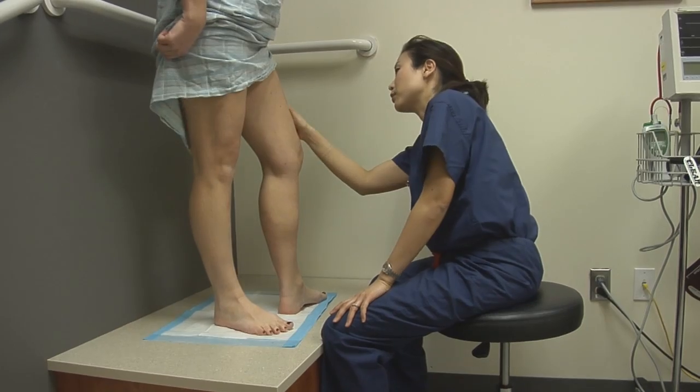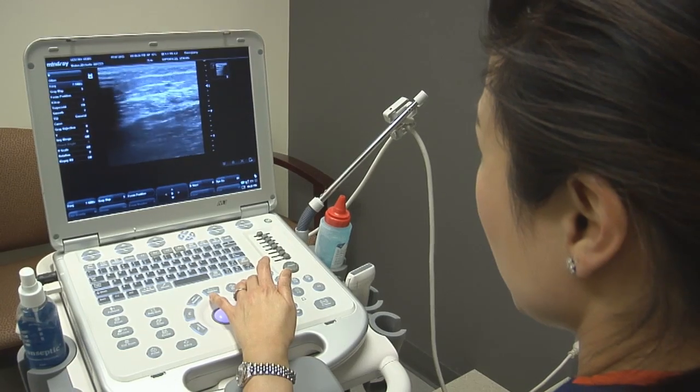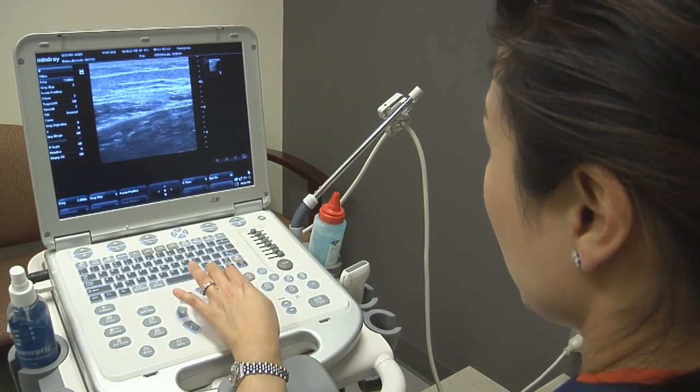We actually do a physical exam, interview the patient, and then we'll do a simple ultrasound, which can easily diagnose the problems with the veins.